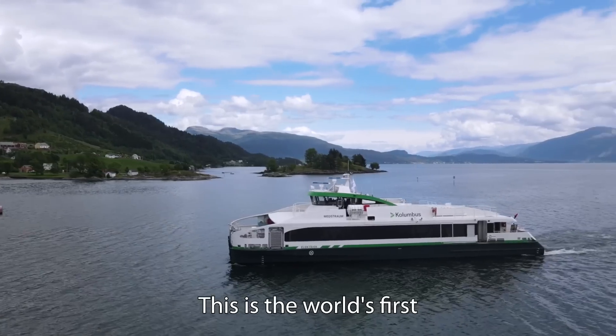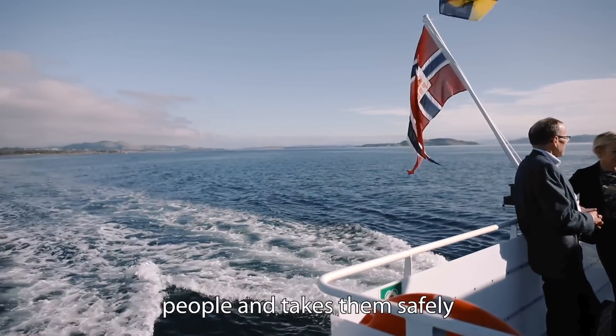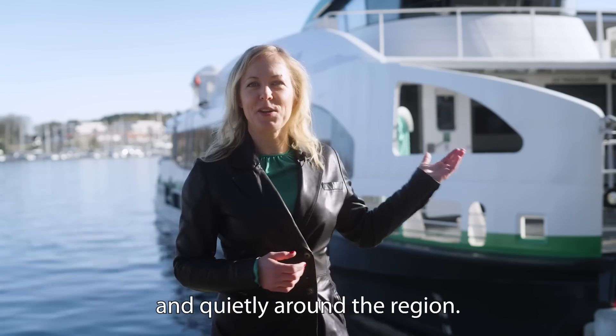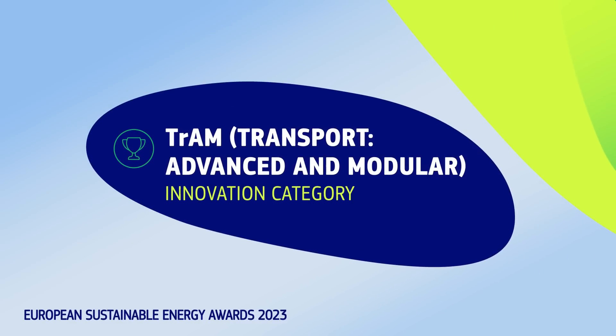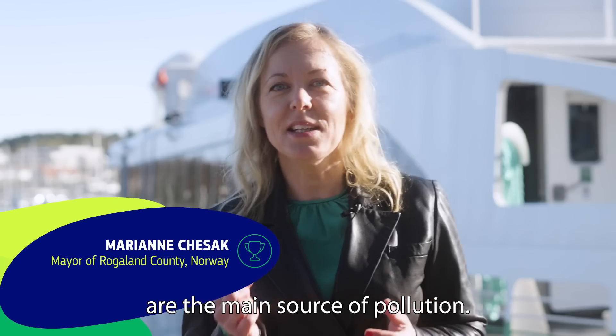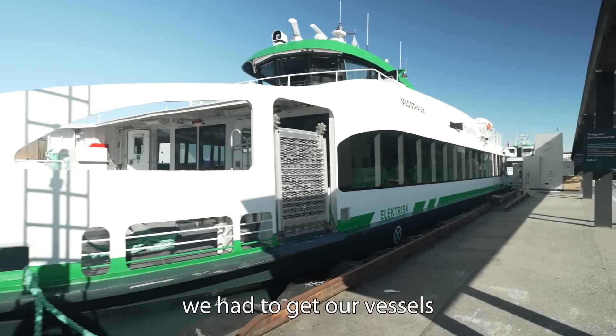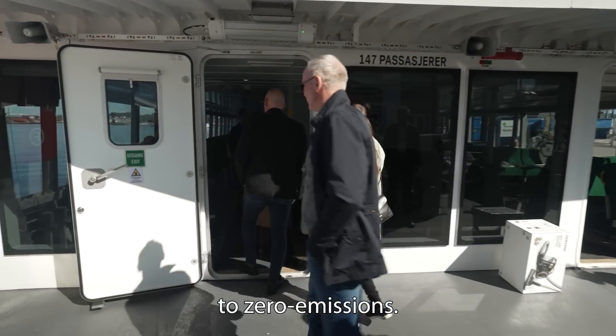This is the world's first zero emission fast ferry. Every day it transports people and takes them safely and quietly around the region. Today our fast ferries are the main source of pollution. For us to reach the climate goals, we knew that we had a challenge. We had to get our vessels to zero emissions.